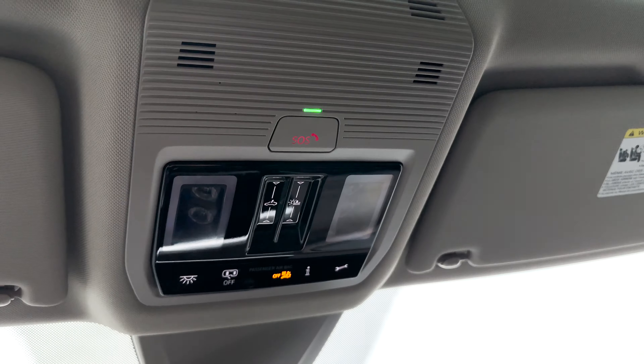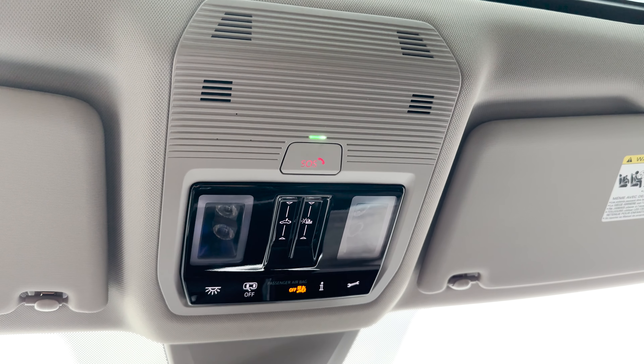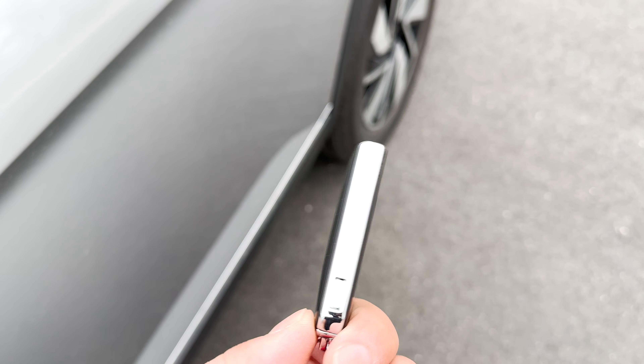Up top you have the meter, SOS, interior lights, roadside assistance, sunroof, and sunshade controls. And as mentioned, this has the full panoramic panel roof. Here is the key fob and what it looks like for the Atlas.